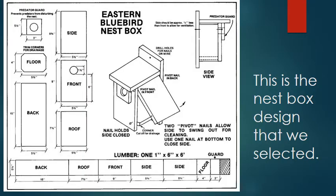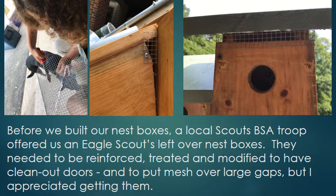This is the nest box design that I selected. Before we built our nest boxes, a local Scouts BSA troop offered us Eagle Scouts' leftover nest boxes. They needed to be reinforced, treated, and modified to have clean-out doors, and put fresh mesh over the large gaps, but I appreciated getting them.